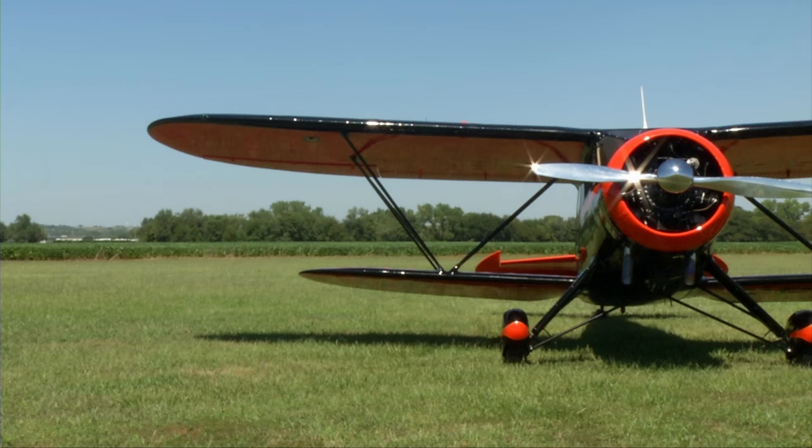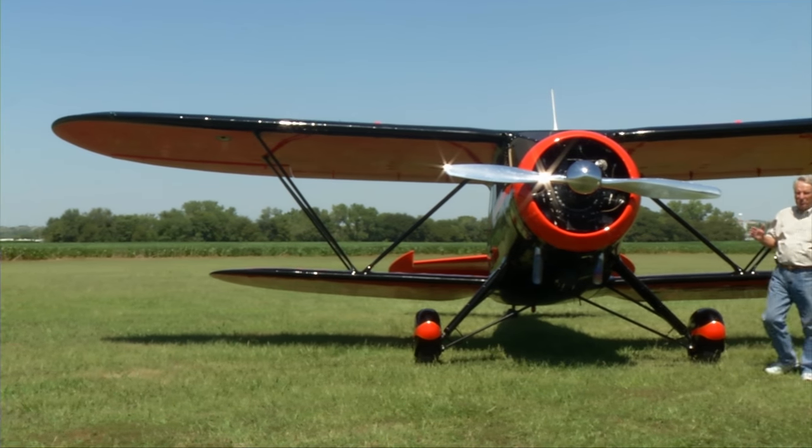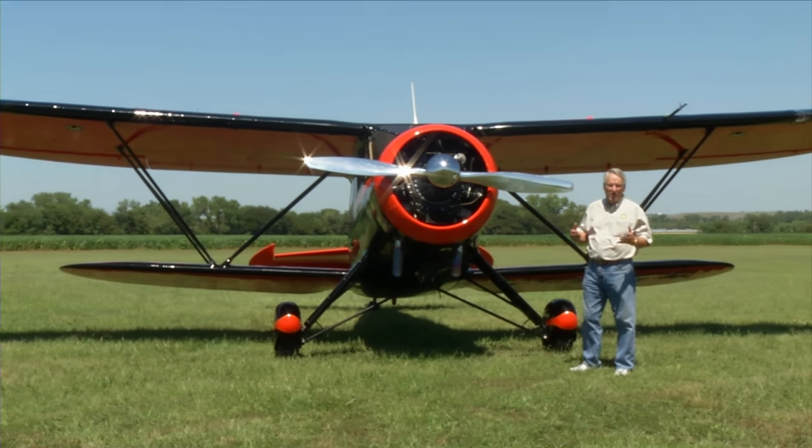Prior to that, it was a couple of gentlemen out of Kansas City. We have logs back to the first day it came out of the factory. It's a great, fun airplane to fly — a very gentle and forgiving airplane. It's probably the easiest landing airplane that I have flown. It's just a great, gentle, big old airplane.